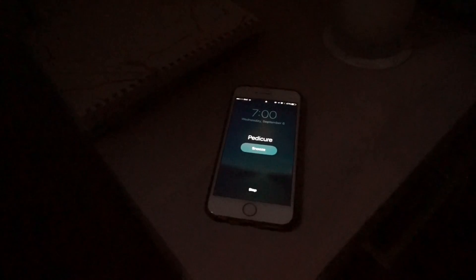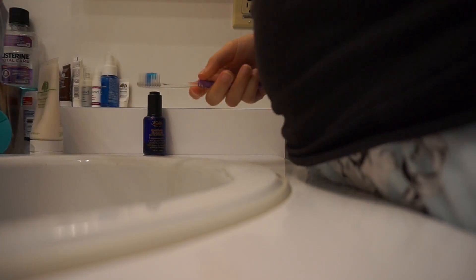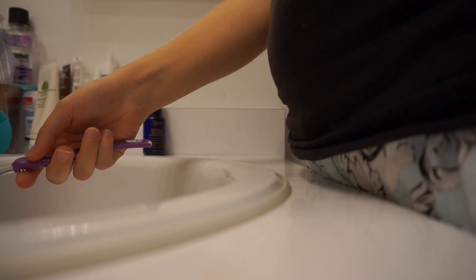Alright, so every morning I would wake up around 7 a.m., or earlier the closer I got to test day. Then I'd brush my teeth, wash my face, shower, and do any of the things that most people do before they get started with their day.